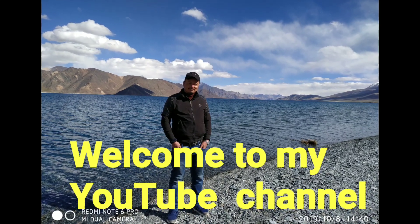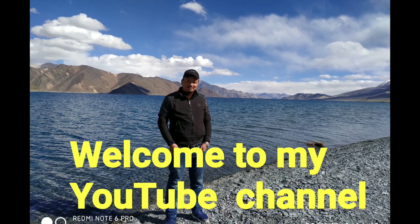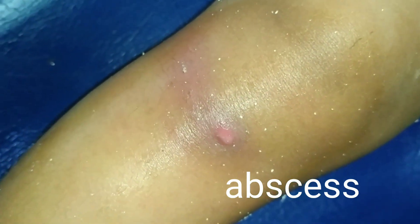Hello guys, welcome back to my YouTube channel. This time I'm presenting some new cases which I recorded previously. This is an abscess below the knee joint and I squeezed the pus out.